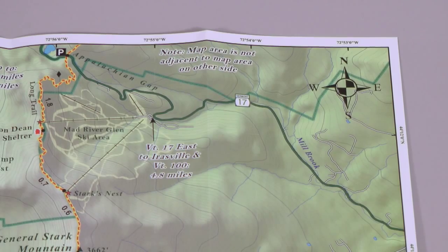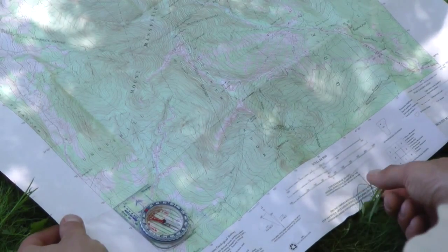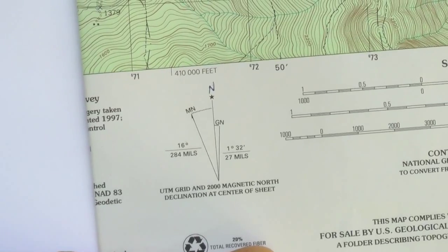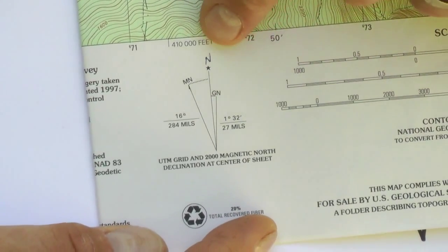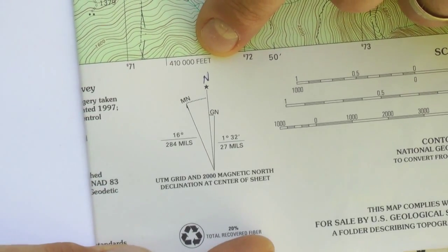The last thing that's always good to look for on a map is the compass rose or an indication of which way north is. That's critical when you go to orient your map, which I'll discuss later. The map may also have an indication of what the angle of magnetic declination is, which is also important to note.